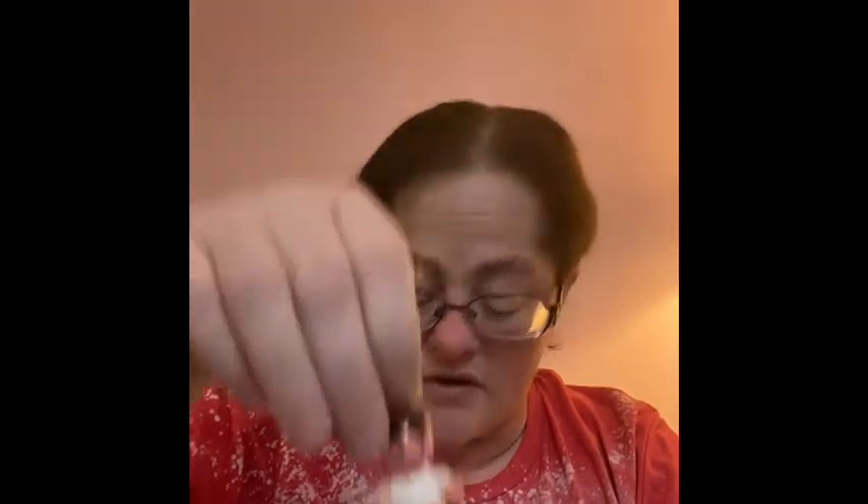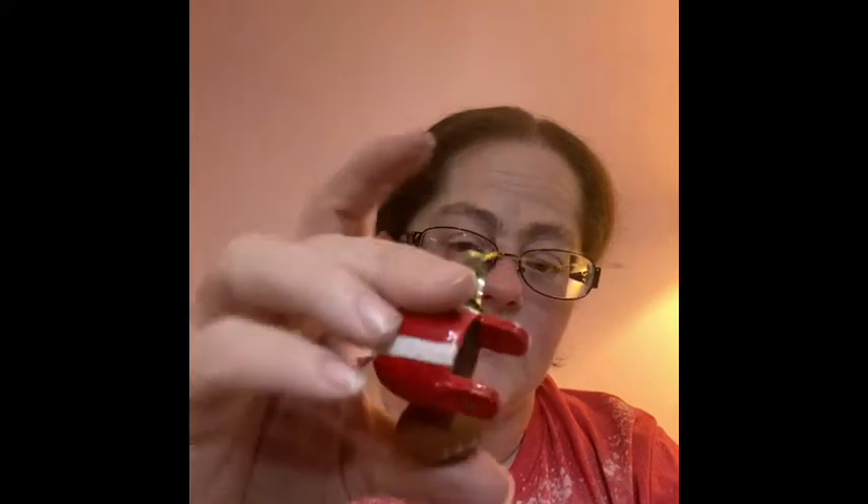Then we have other sports items — these are all wooden. There's the basketball boy, and then if you like bowling and basketball. This basketball is actually kind of heavy — it may have had something else with it because something seems to be missing. And then this one is like the football helmet and the football.